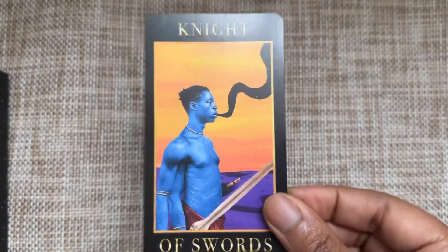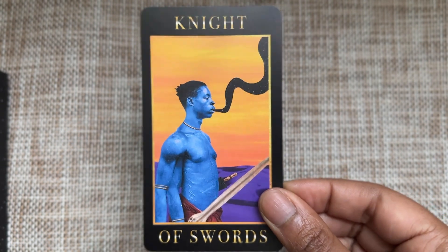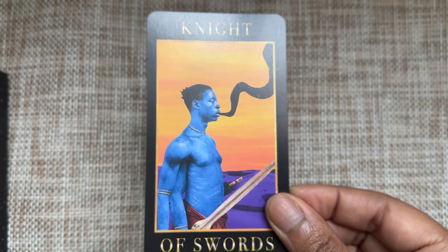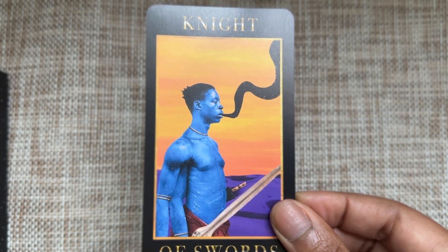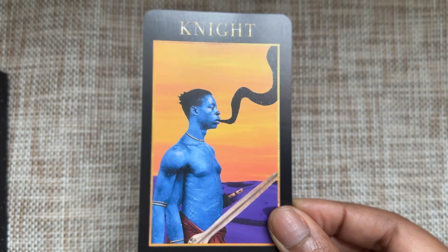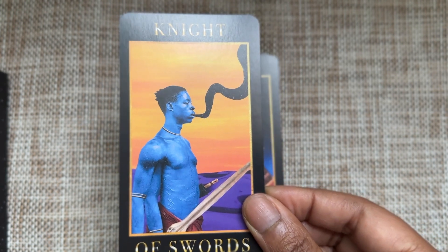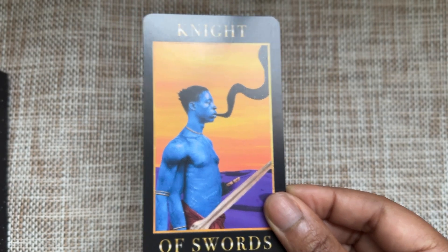Knight of Swords — I love that it looks like there's some space stuff coming out of his mouth. Swords are about communication: what are you saying? Are you saying the right words? Are you being careful? Or just spouting? And he looks like he's in a defensive, ready-to-fight stance with his sword drawn.